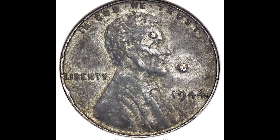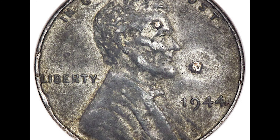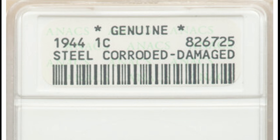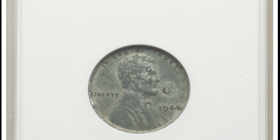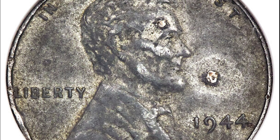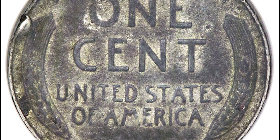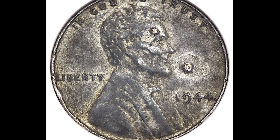The 1944 steel cent is extremely valuable — but don't confuse it with the 1943 steel cent. In 1943, all pennies were made of steel because the copper normally used was needed for the war. The mint resumed copper pennies in 1944, but somehow some 1944 pennies were minted on steel planchets. PCGS estimates there are only 25 to 30 of these in existence. This one was so corroded and damaged it didn't even receive a grade, and it still sold for $11,700.